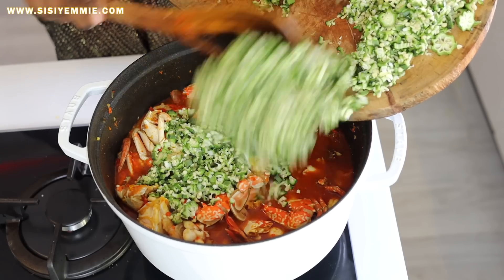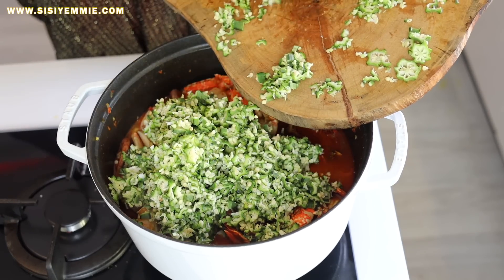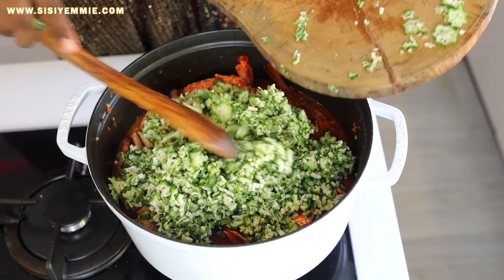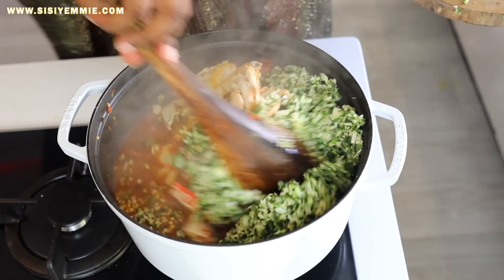Mix everything together and you can see the colors already playing in this soup. This is how I like my okra — chopped, you understand. I don't like the smooth blend. We're just going to add it to the pot of soup now and give it a good mix, combining all the ingredients.